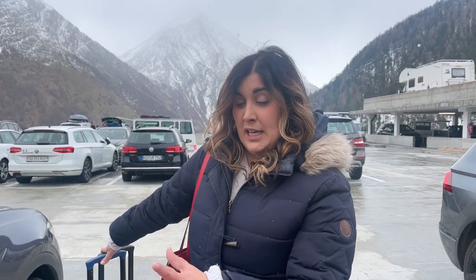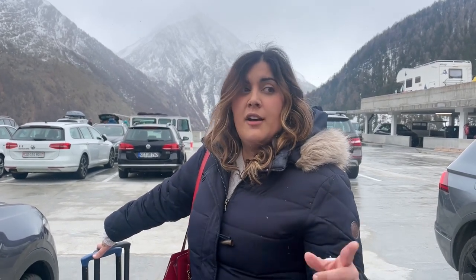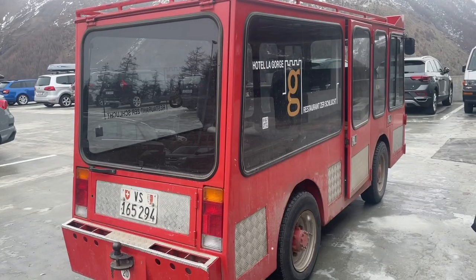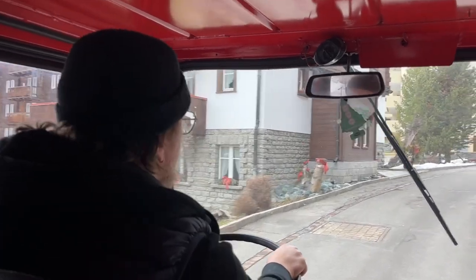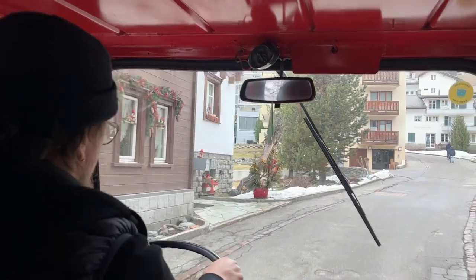That's because the village is pedestrian only. From here you can either walk into Saas-Fee — it's very small and walkable — but if you have a lot of luggage and skis, all of the hotels will have these little electric cars, similar to what they do in Zermatt, that can get you to the hotel. So that's what we did.